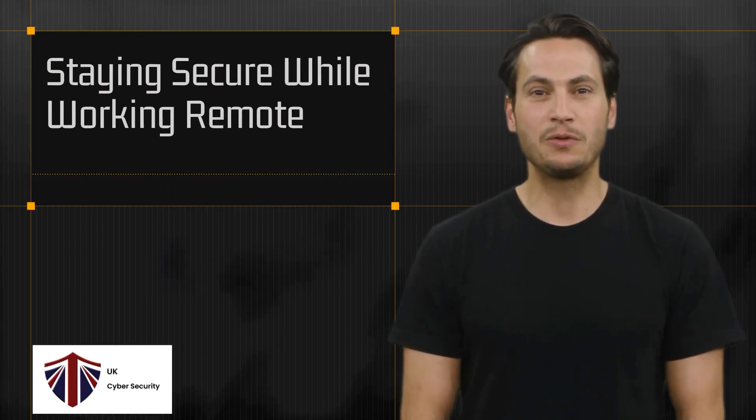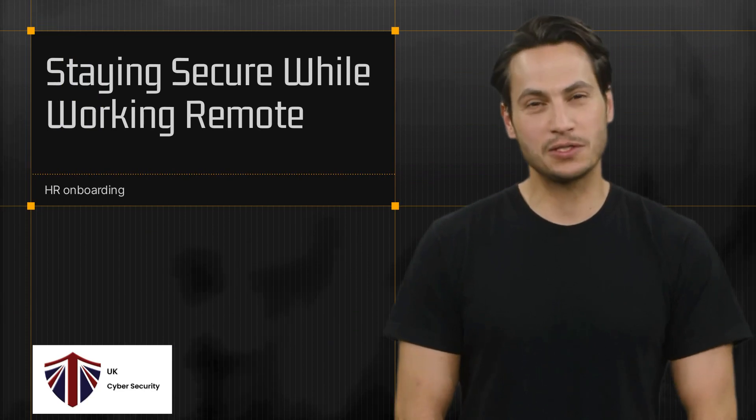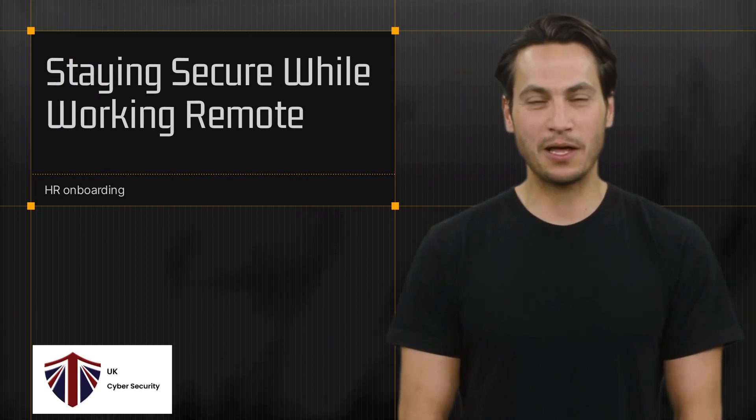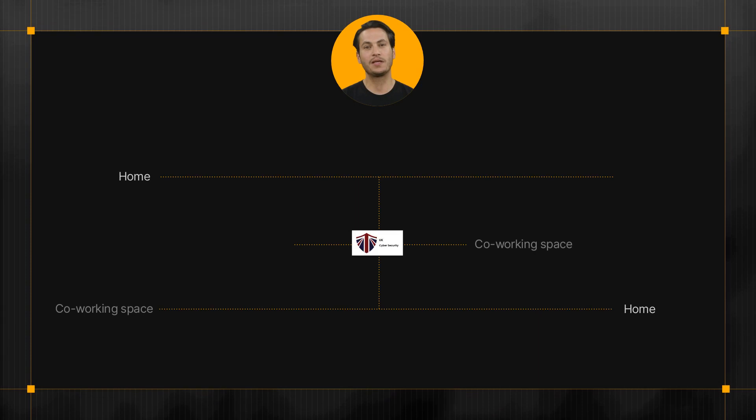Hey there! So glad you're joining the UK cybersecurity team. My name is Tony and I'm your onboarding buddy. Just so you know, we're a remote-first company, which means our team members can choose to work from home, a co-working space, or even a cafe. You can do the same if that's what works best for you.